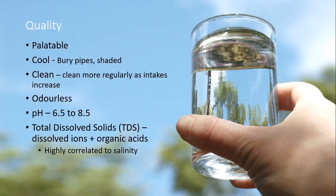We don't want the water to have any funny smells, and ideally it should be around a neutral pH. Total dissolved solids — which is highly correlated to salinity — is a key measure on a water test. It measures dissolved ions as well as organic acids in the water and is a really major driver of water intake.